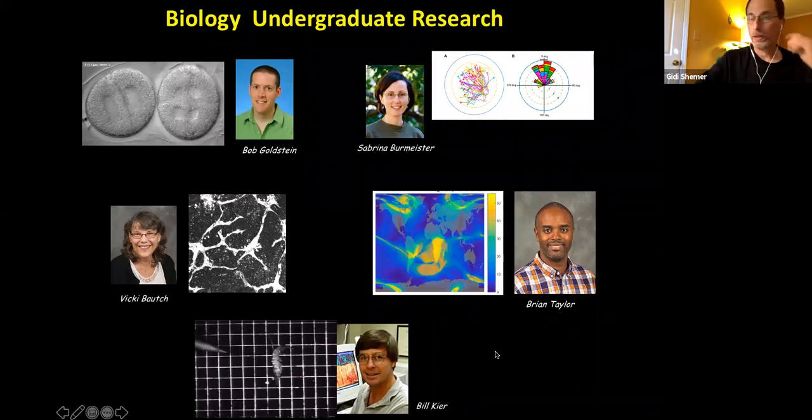Dr. Brian Taylor, who teaches quantitative biology classes, is taking a quantitative biology and bioengineering approach. Among many things, he's studying the magnetic fields on Earth and how they affect the behavior — especially the migratory behavior — of different animals, particularly sea turtles. Sea turtles move based on magnetic fields, and we actually have three faculty members who work on that. Dr. Taylor takes the quantitative approach.